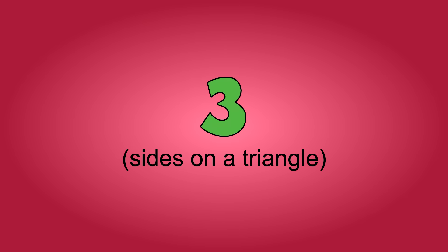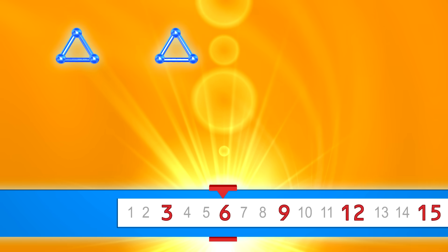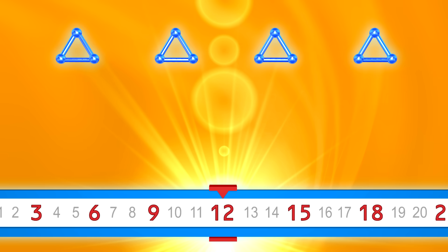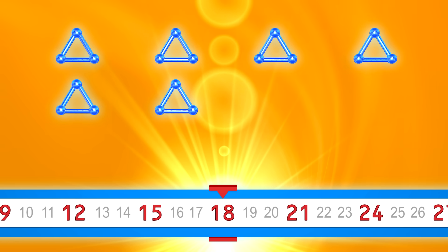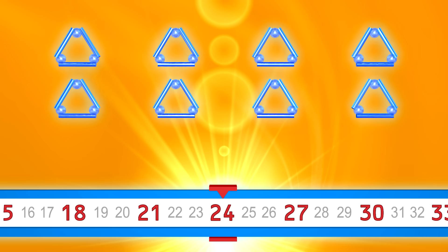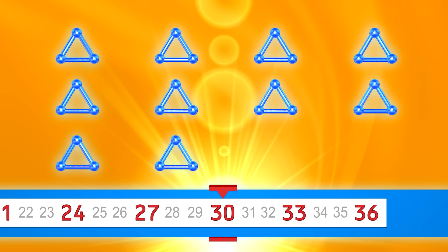Count by threes. Ready? 3, 6, 9, 12, 15, 18, 21, 24, 27, 30.